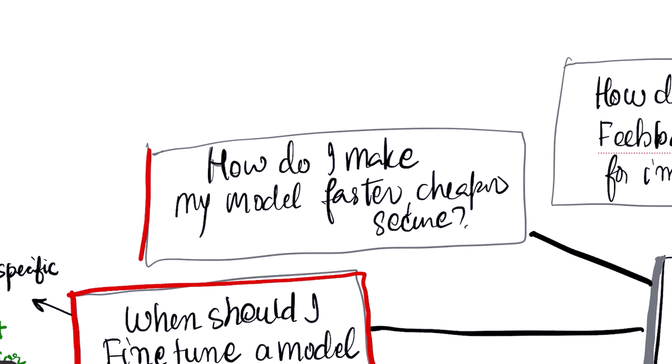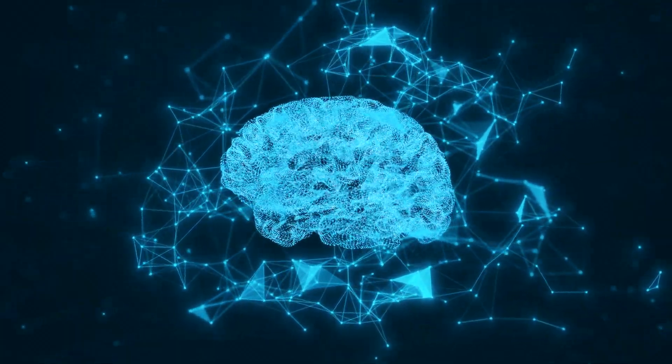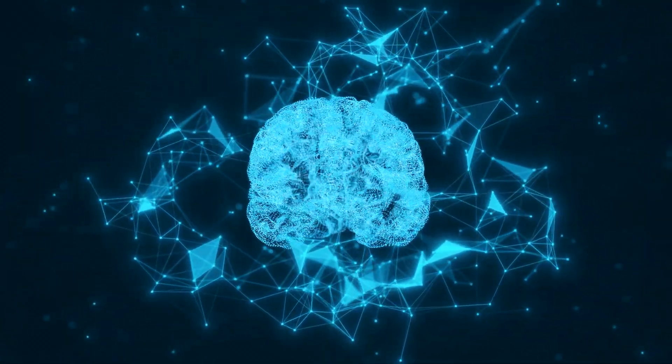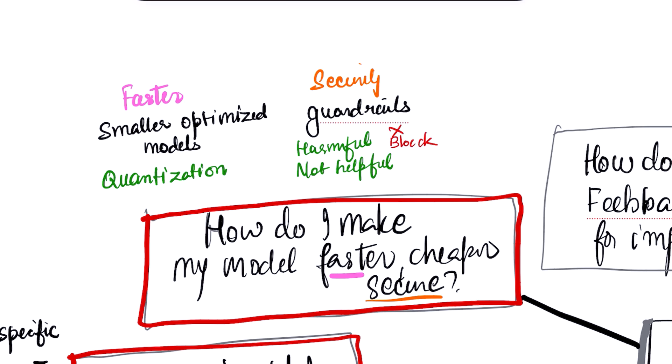As your app gets ready for users, you need to ask: how do I make my model faster, cheaper, and more secure? You can make models faster and cheaper by using smaller, optimized models and techniques like quantization — which is like making the model's brain work with smaller numbers. For security, you must implement guardrails: checks on both the user's input and the model's output to block harmful content and prevent misuse.